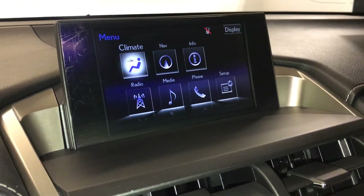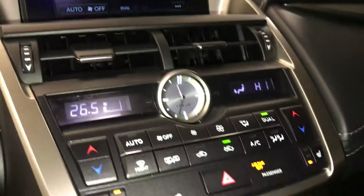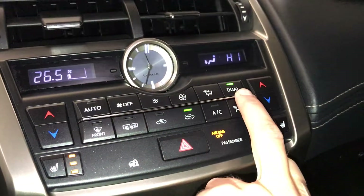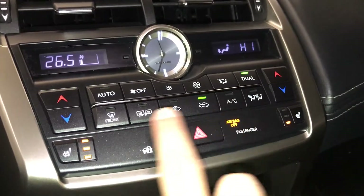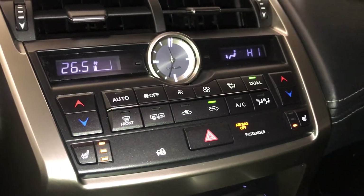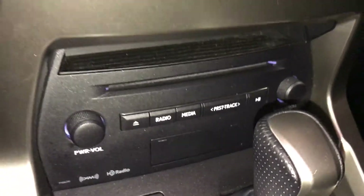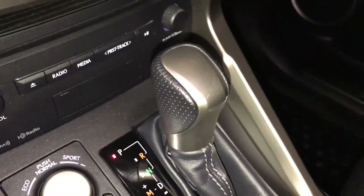You can control your climate from up here and down below. Analog clock, heated front seats with three settings, dual zone climate control, AC, front and rear defrost, segments are heated, cubby hole, disc loader, shortcut buttons for audio.